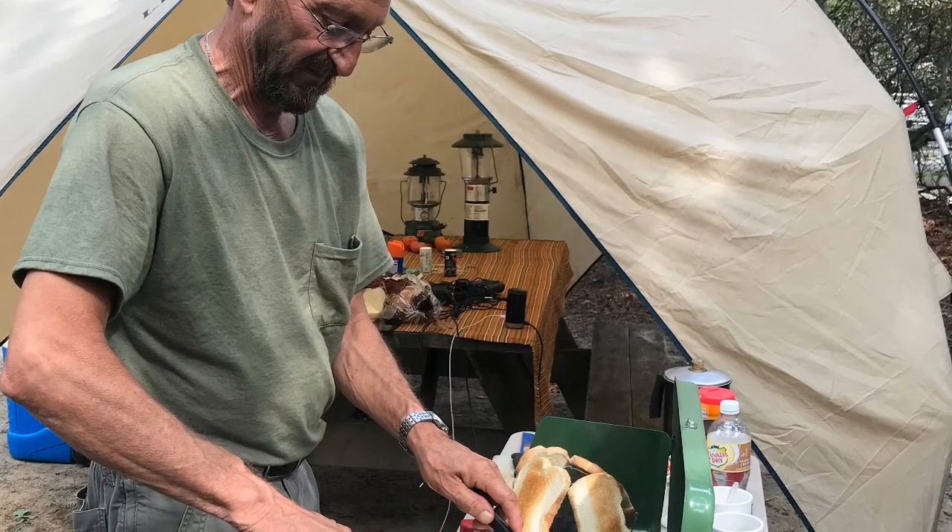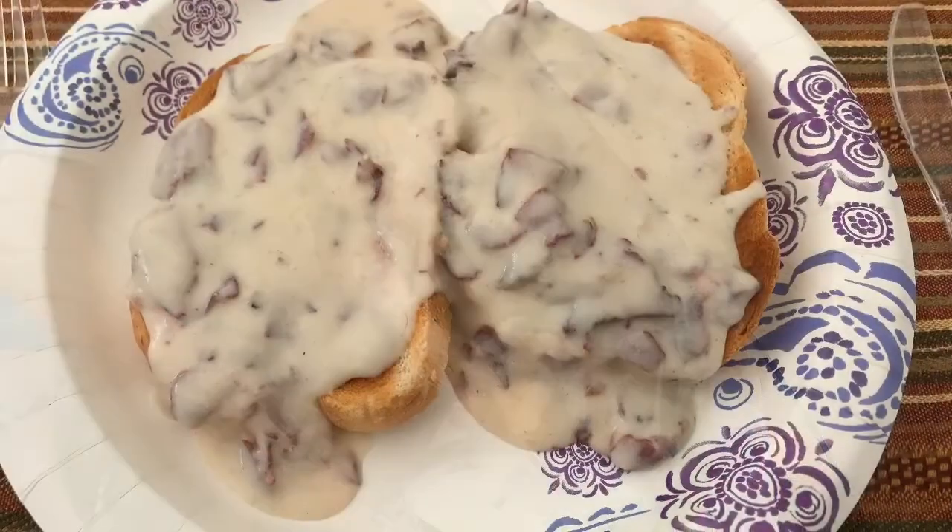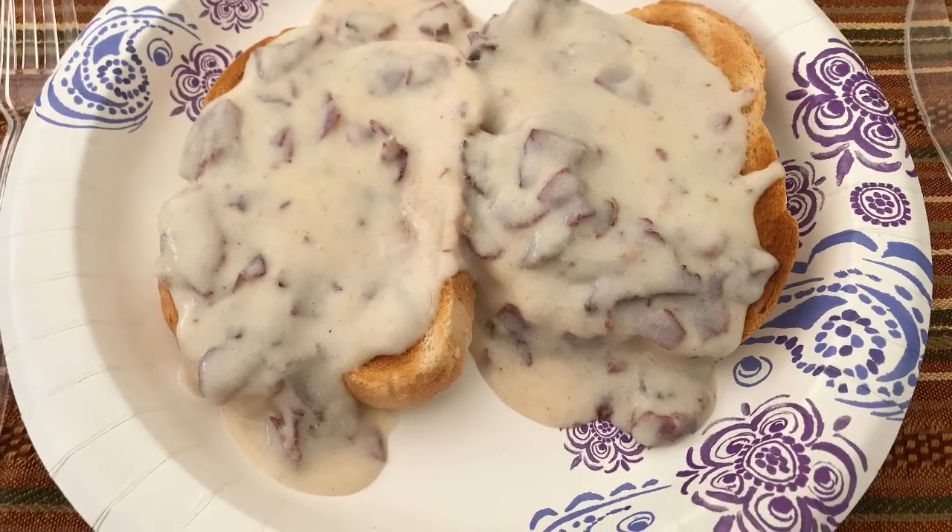I got some shots of Rick cooking. This was breakfast with chipped beef.